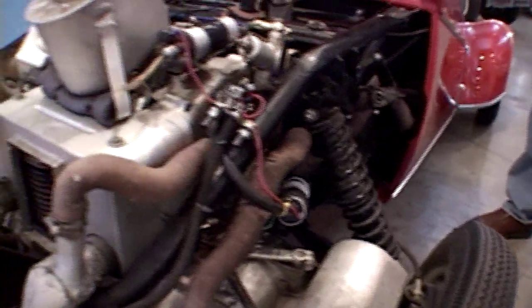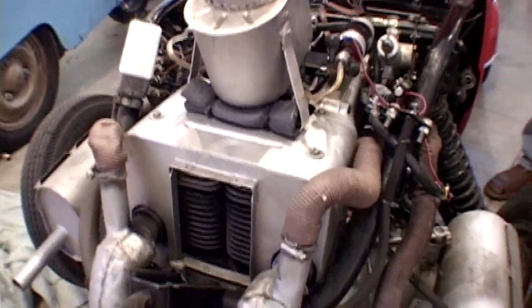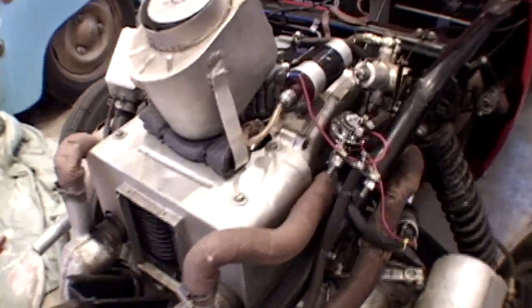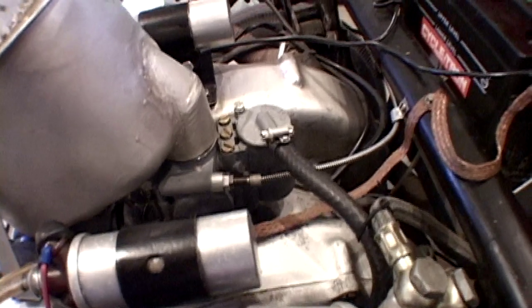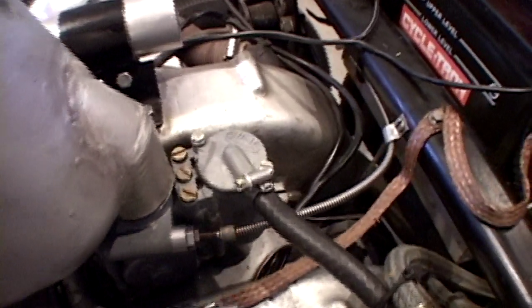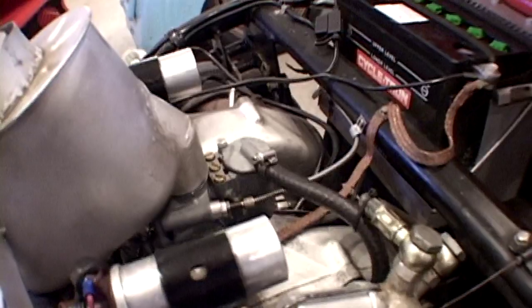We sent the carburetor back to Bing in Kansas City, who ended up sending it to London, who sent it to France, and then to Germany, and then it returned back completed. A lot of the parts were fabricated by Bing. They are outstanding people to deal with — the Bing people down in Kansas City are just beyond belief. They're very detail oriented, and the carburetor is like brand new, so we're very pleased.